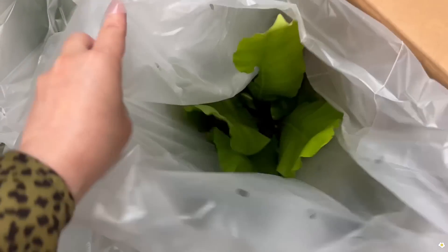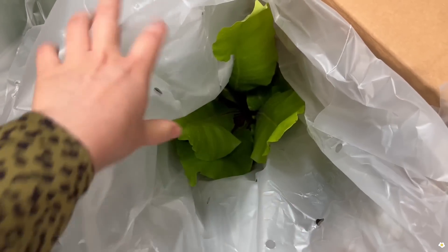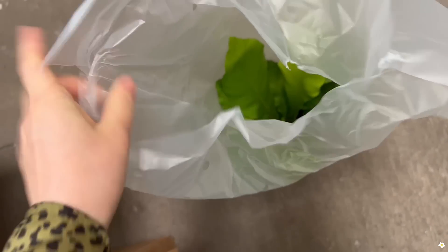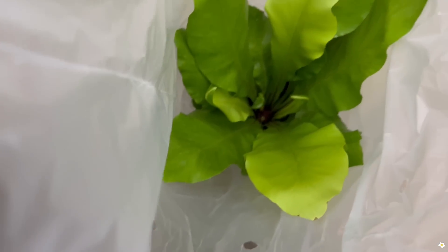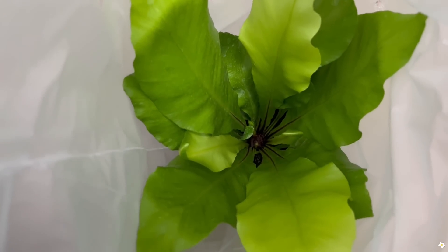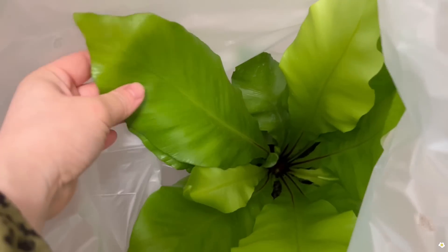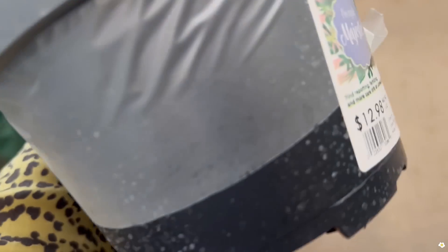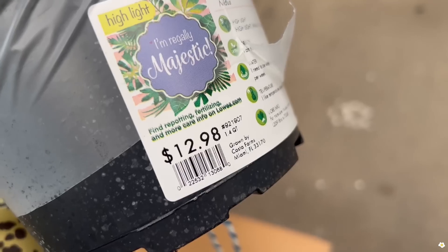Wow, I see some big plants here. Looks like bird's nest fern. Let me take one to show you guys — this is definitely a bigger plant, I love that neon color. Wow, the leaves are so pretty. Let's see how much they're asking for — $12.98, not bad!